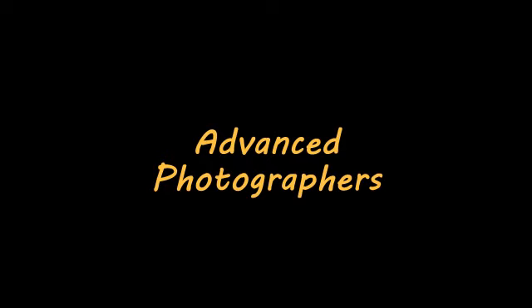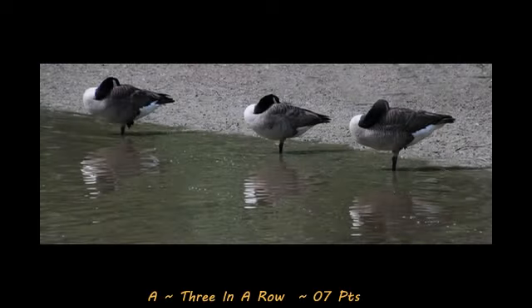So here we go with judging for the advanced category. First up, with a score of seven, is Three in a Row. Interesting image — it looks to be three geese, their feet in the water. The composition is just kind of boring. Nice reflections in the water, but the lighting is not that great, the contrast isn't that great. It's just a very kind of dull image. I would like to see some sort of action or some sort of life to this image to make it a little bit better.